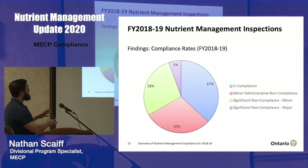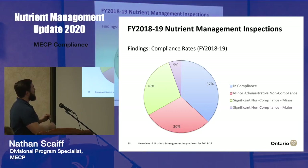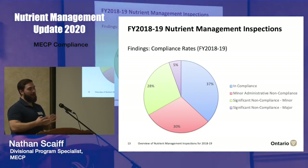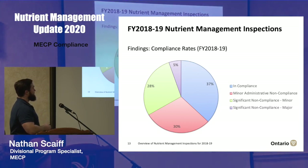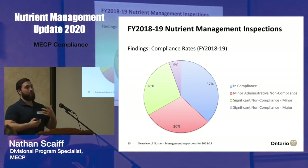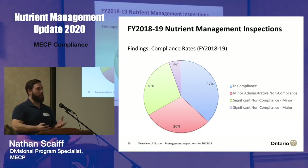In terms of the non-compliance we do see, we categorize inspections as: in compliance with no violations identified; minor administrative non-compliances like absent dead stock record keeping and missing annual reviews that do not have a direct impact on human health and environment; minor and major non-compliance beyond paperwork violations — things like missing runoff management or missing vegetated buffers; and significant non-compliance such as building a storage not in accordance with engineered construction requirements, not doing a geophysical investigation, or having drainage tiles sticking out of the side of a new lagoon.